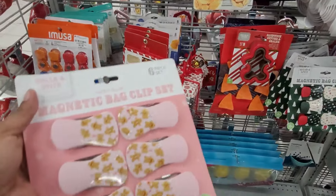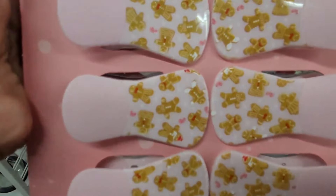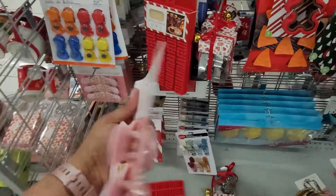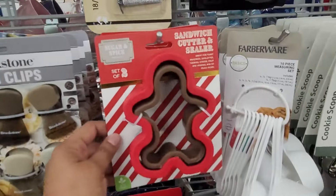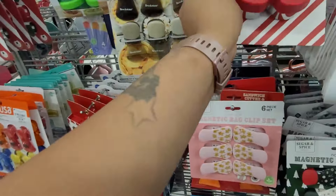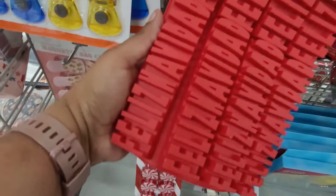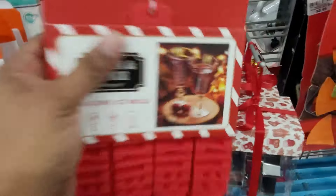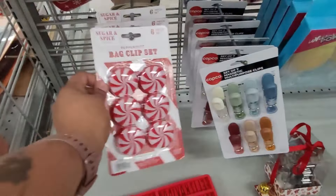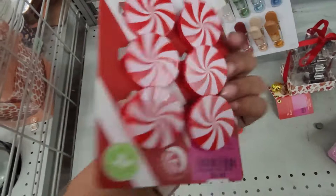Okay, I'm gonna show y'all these magnetic bag clips — gingerbread, those are cute — and these are $2.99 y'all. They do have a lot here. Sandwich cutter and sealer, $3.99. Silicone ice mold, $3.99. Bag clip sets right here — peppermints — and these are $3.99 as well.